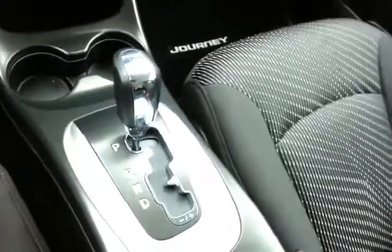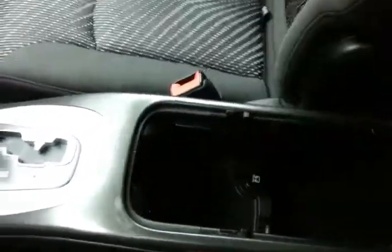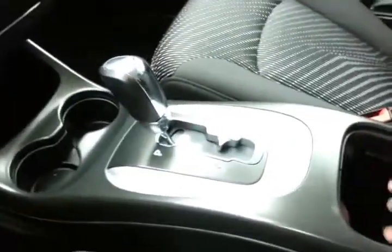Six-speed automatic transmission with manual shift control. Lots of storage space in the armrest with a USB and auxiliary input, allowing you to connect mobile media devices like iPods, MP3 players, and smartphones. Spacious glove box with all the owner's materials, and even more storage space underneath the front passenger seat.